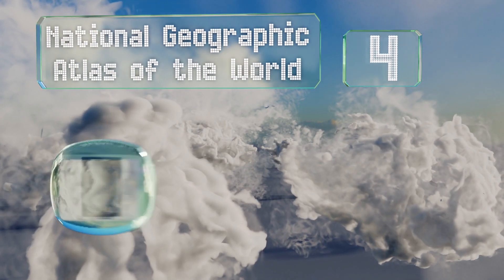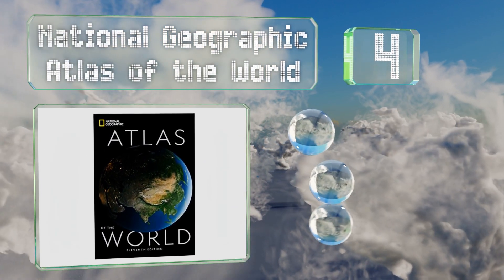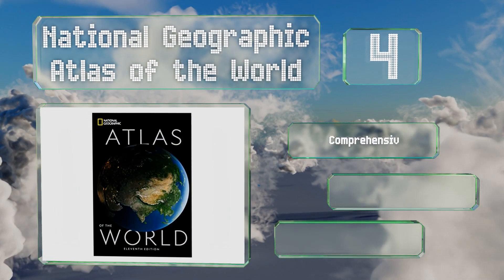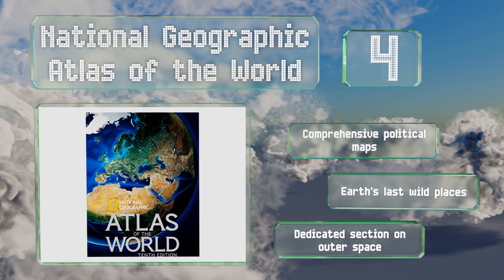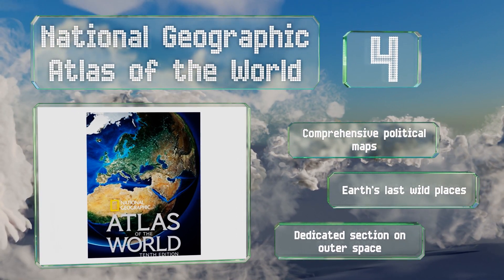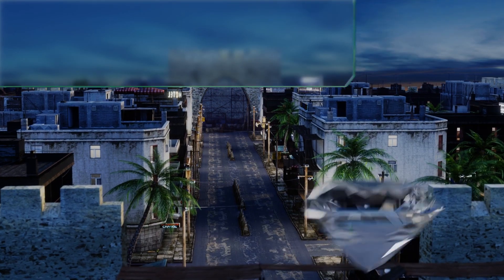At number four, with nearly a century of rich history behind it, the National Geographic Atlas of the World won't disappoint. It contains dual page maps and lots of informational graphics about important global themes such as human migration, population trends, and climate change. It boasts comprehensive political maps, coverage of earth's last wild places, and a dedicated section on outer space.